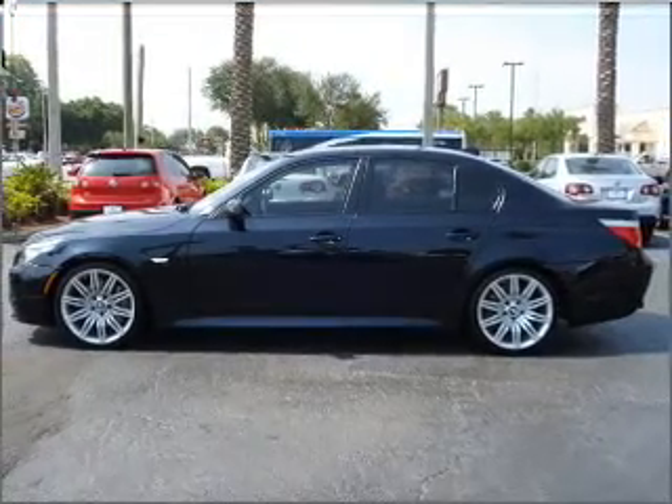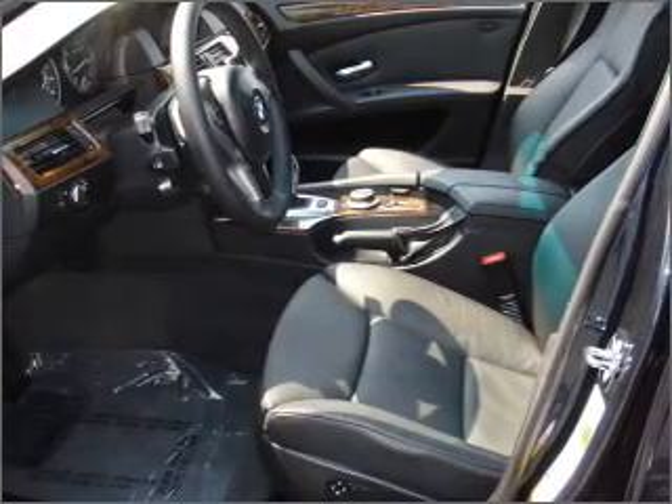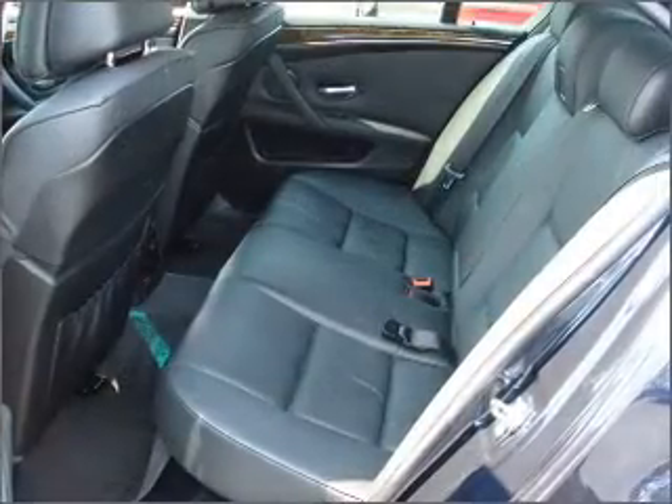The anti-lock braking system will keep you safe on the road. Let the outside in with a built-in sunroof. Power and reliability are a great combination — this vehicle has both.